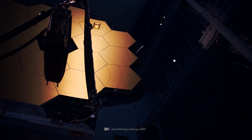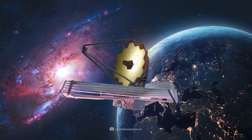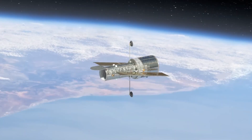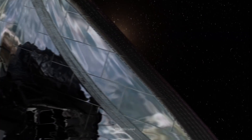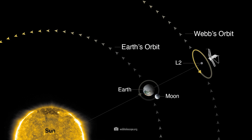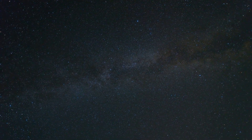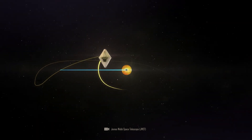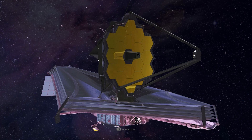This design allows the JWST to collect much more light and thus observe fainter and more distant objects. Another technological feat of the JWST is its location in space. While Hubble is positioned in low Earth orbit, James Webb is located at the so-called Second Lagrange Point, about 1.5 million kilometers from Earth. The telescope can continuously observe cold and dark space without being disturbed by the heat and light of the Earth or the Moon, and the location provides a stable thermal environment optimal for its sensitive infrared instruments.